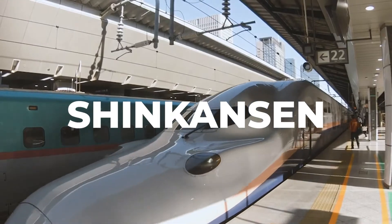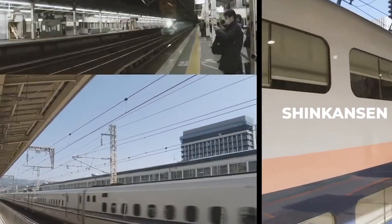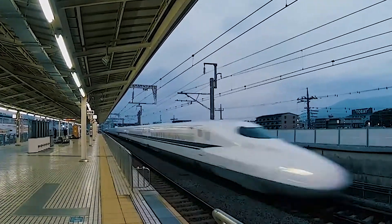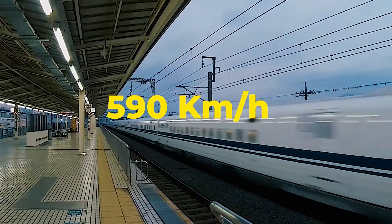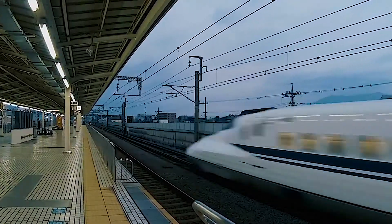The Shinkansen Japanese maglev bullet train — the fastest train in the world, owned by the Central Japan Railway Company — made history in 2015 by hitting a top speed of 590 km/h on a test run through the Yamanashi Prefecture in central Japan.